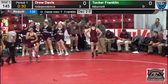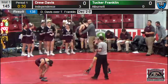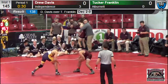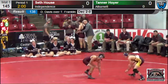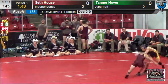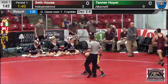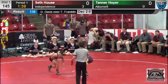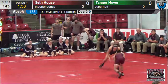Nice job — way to start the meet off for Drew Davis. The team score is Albernette 0 and Independence 3. Stepping out next here at 145, we've got Seth House on the mat for Independence. Seth House wrestling Tanner Hoyer of Albernette. There's House — nice setup and into a double leg, but didn't quite change levels enough to get into those legs just a little bit better. A good setup, got in on the legs, needed to change levels a little bit better and penetrate further to be able to pick up that takedown. But that was a nice shot by Seth House.